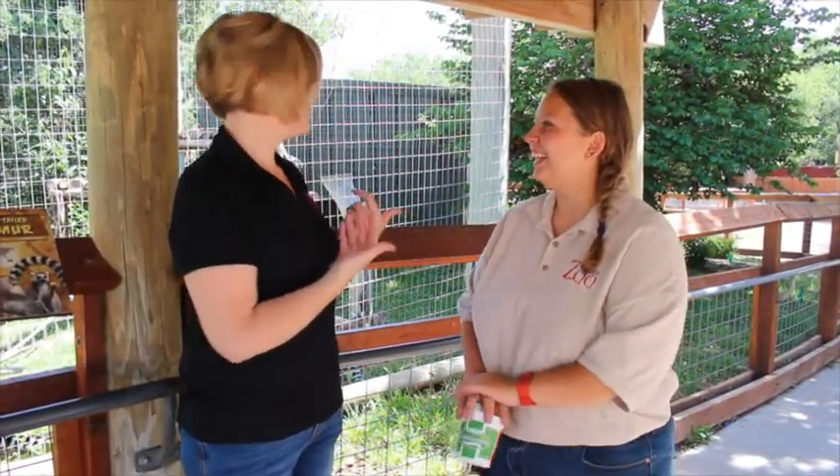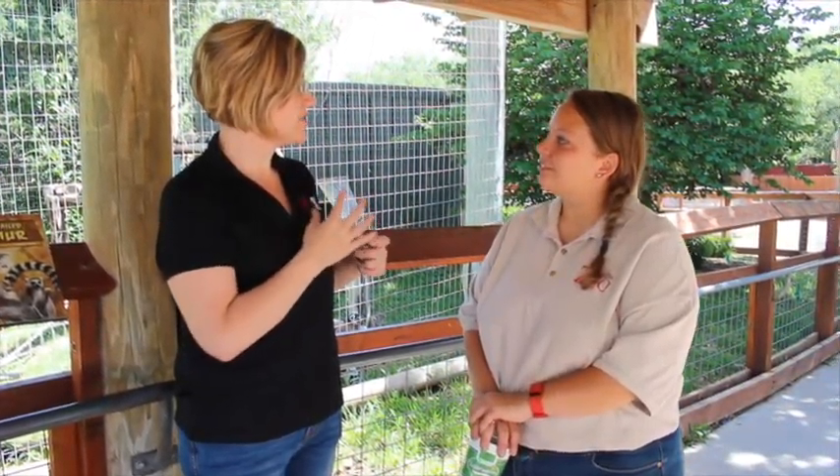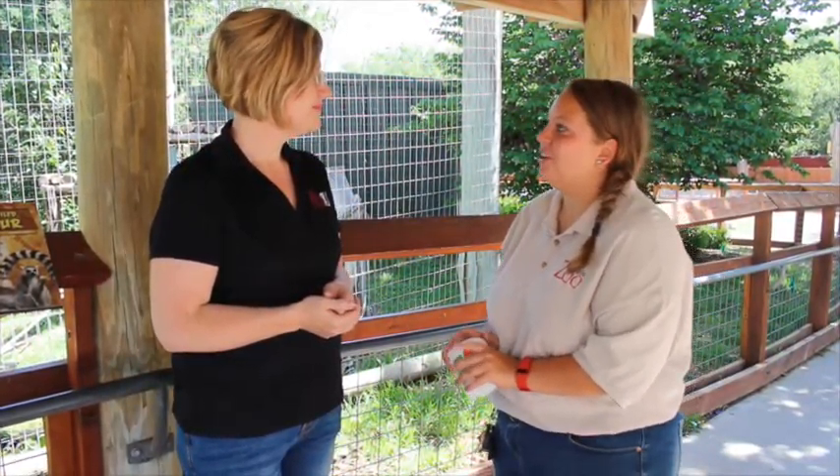Brittany, thank you so much — that was an interesting experience. The bananas were fine, the worms not so much, but hey, they seem to enjoy them! So, when's the best time to come out here and see the lemurs in action?